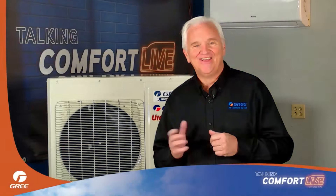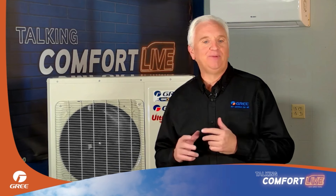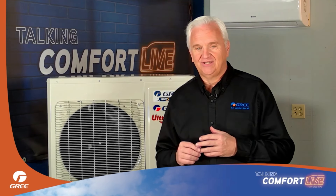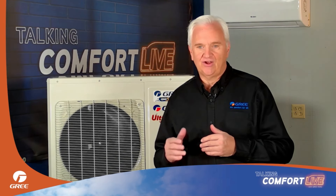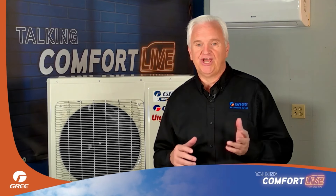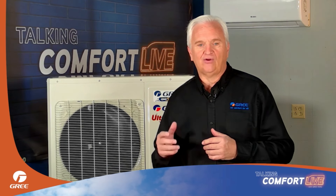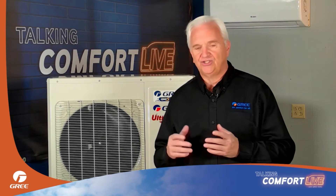Thank you, Greg, for breaking down that information. I know that's going to help a lot of people out in the field installing our products. Now, Justin — another topic people are asking for a lot of help with is the industry change to A2L refrigerants. Let's go back to Atlanta and hear about GREE's status with that refrigerant change. Justin?